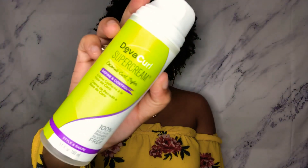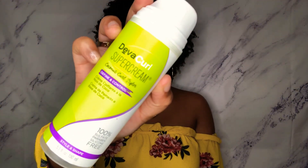Another product I've been using is the DevaCurl Super Cream Definer and Curl Controller. I use this to help make my hair very defined. It's super great — it has a creamy consistency.